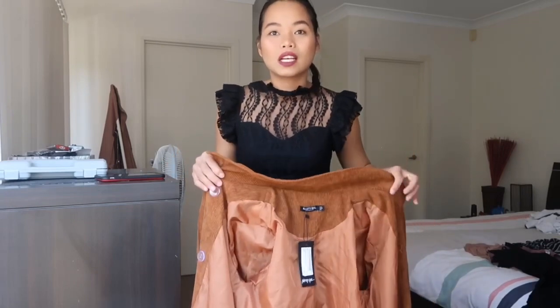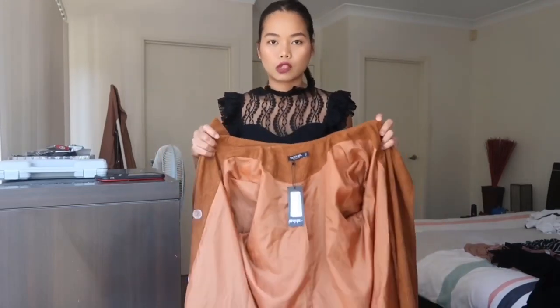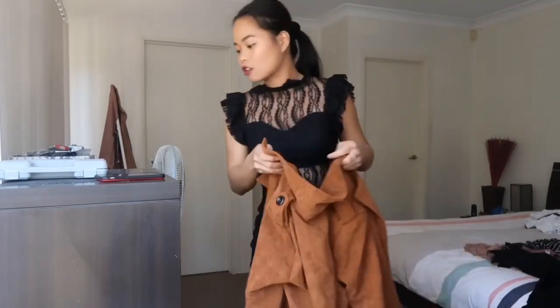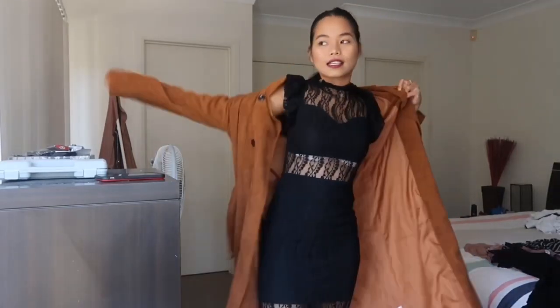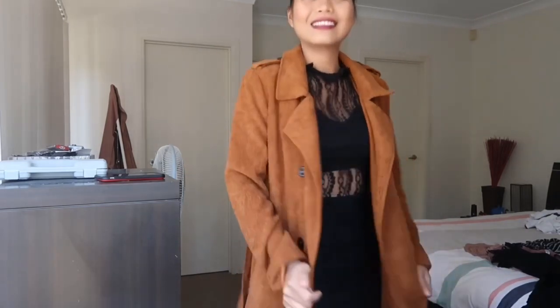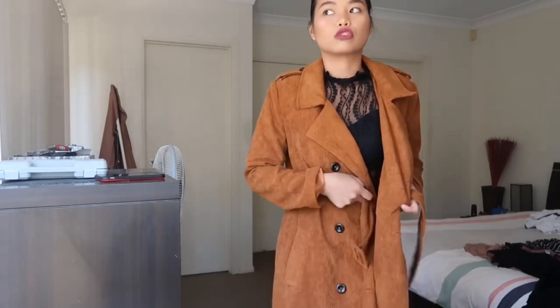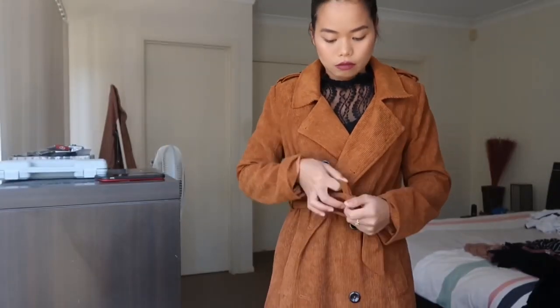I don't want to spend money all at once, but since I did Afterpay — you just pay every two weeks until it's paid off. So this is the coat — it's brown in color. So wear it! It has a belt that you can tie up when you feel cold. I'll do it my way.